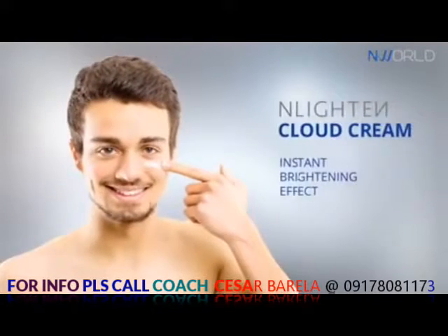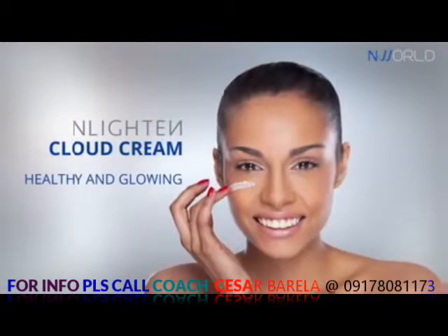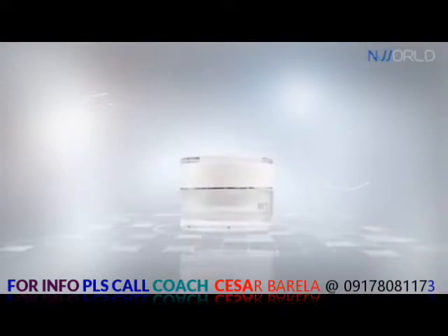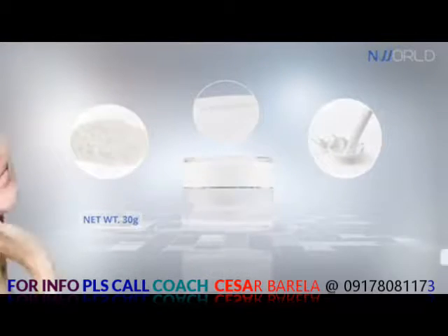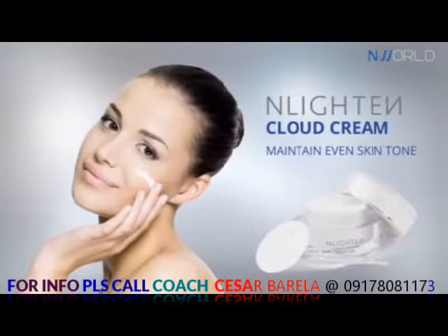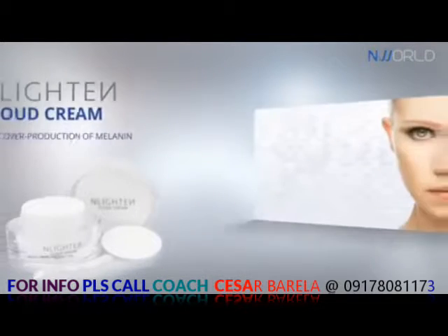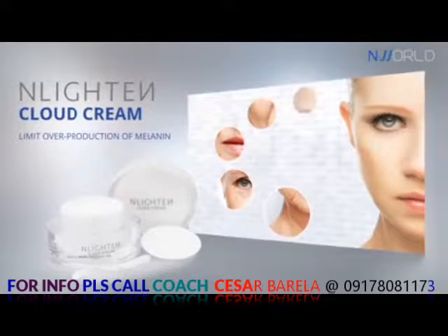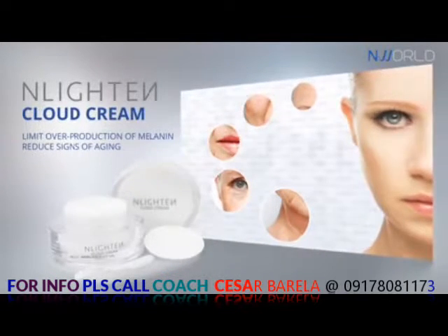Enlightened Cloud Cream provides an instant brightening effect, giving the skin a more healthy and glowing look. The extracts of white rice and white milk protein help maintain an even skin tone by protecting it from dark spots. This cloud cream helps limit the overproduction of melanin, helps reduce the signs of aging, and helps protect from UVA and UVB rays.